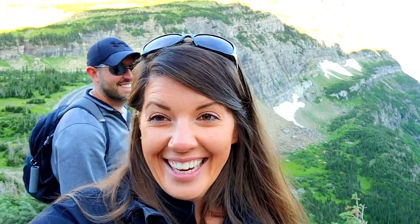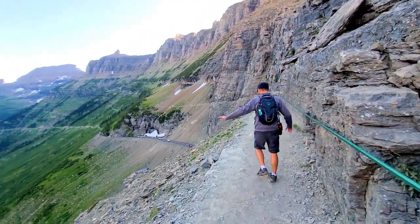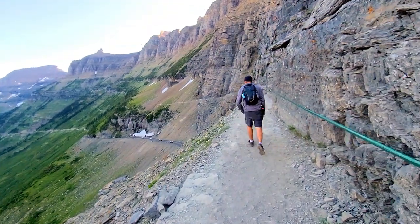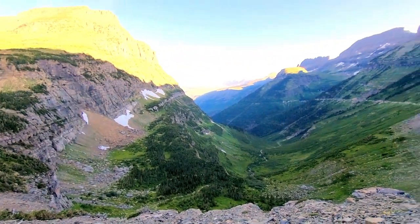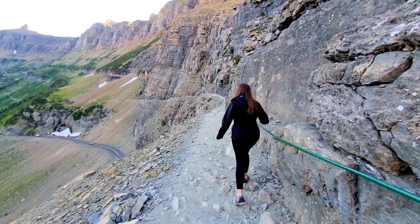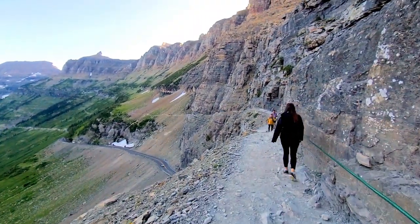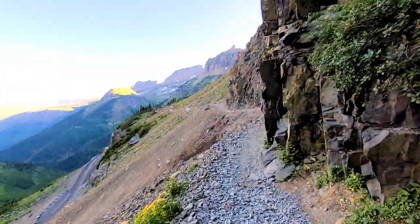This trail is incredible — you literally walk on the edge of the mountains. Oh my god! There's a nice cable here you can hold on to, and it's a long way down. I'm so scared of heights but we got this — she'll be grabbing the rail the whole time!